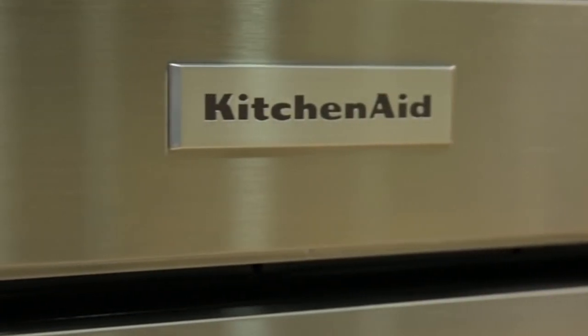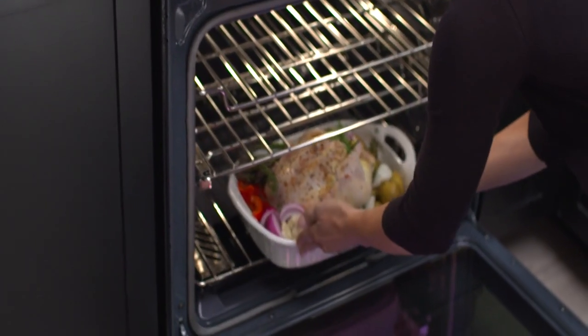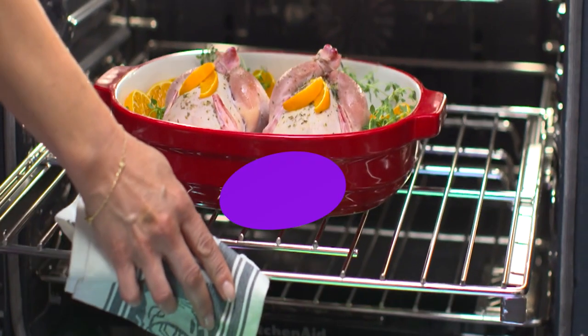Plus, with its sleek stainless steel finish, this range will look great in any kitchen. So, if you're looking for a top-of-the-line electric range, look no further than the KitchenAid Slide-In Electric Range.